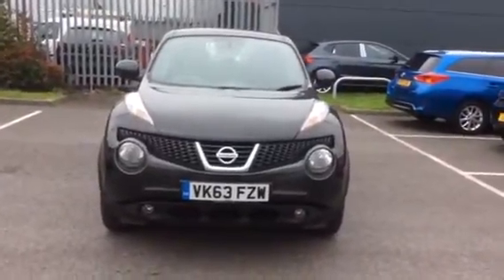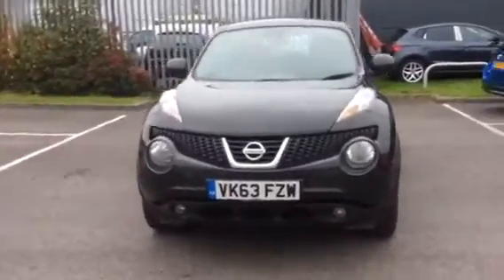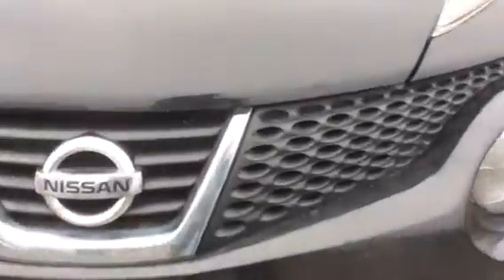So here we have the Nissan Juke 1.6 petrol, a centre, finished off in the black metallic paint. This is a two owner vehicle, one private owner, first registered to Nissan Direct.